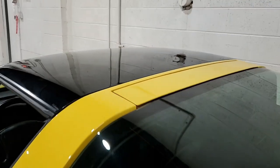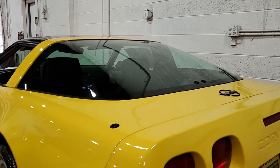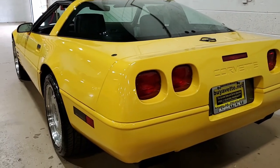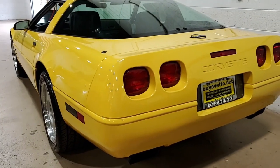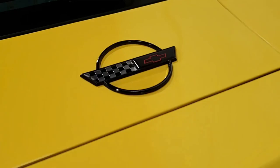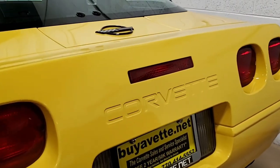This car comes with a clean Carfax and some very nice options. This rare 1992 Corvette shows just 23,901 miles and is in very nice condition — one of just 678 competition yellow Corvettes built. So this is already a classic car.